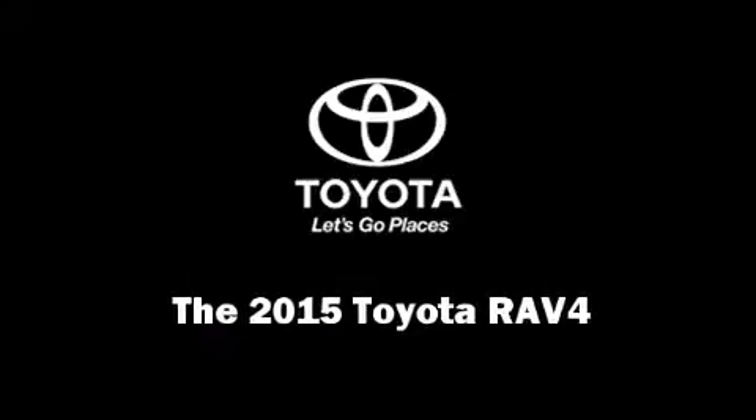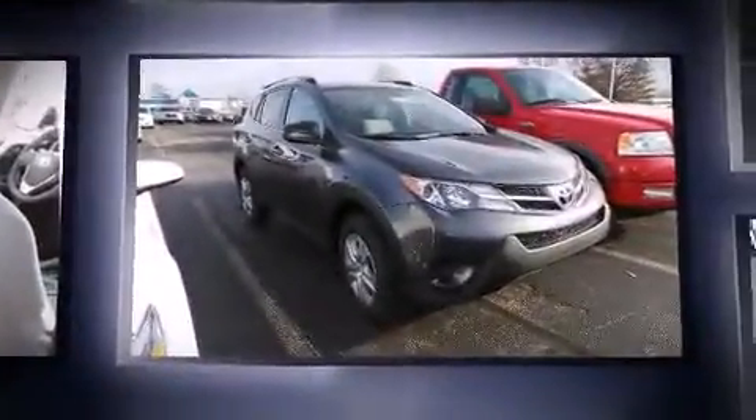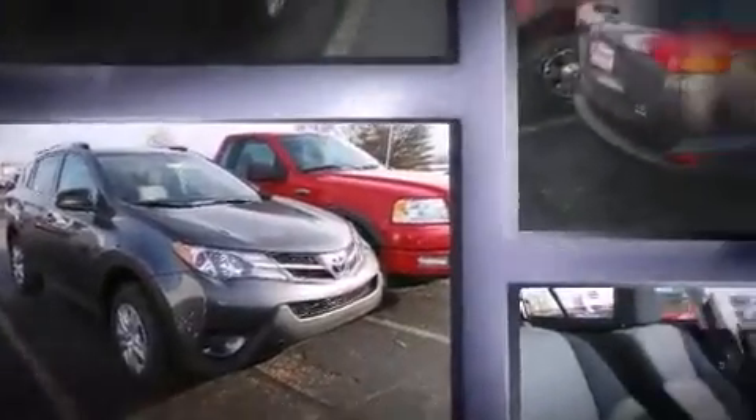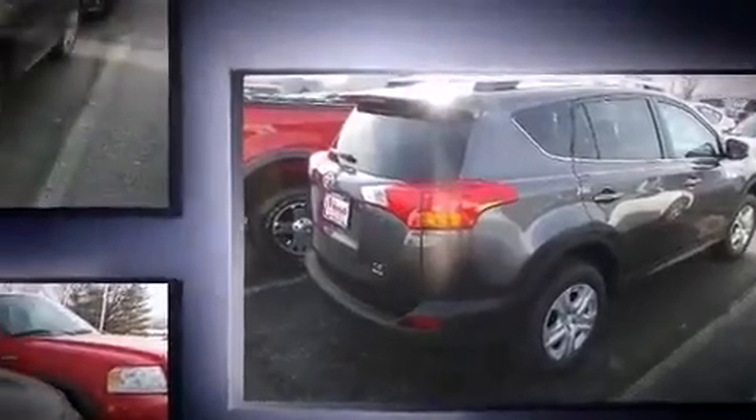Climb inside the 2015 Toyota RAV4. Under the hood, you'll find a four-cylinder engine with more than 170 horsepower. And for added security, Dynamic Stability Control supplements the drivetrain. All-wheel drive keeps this model firmly attached to the road surface.